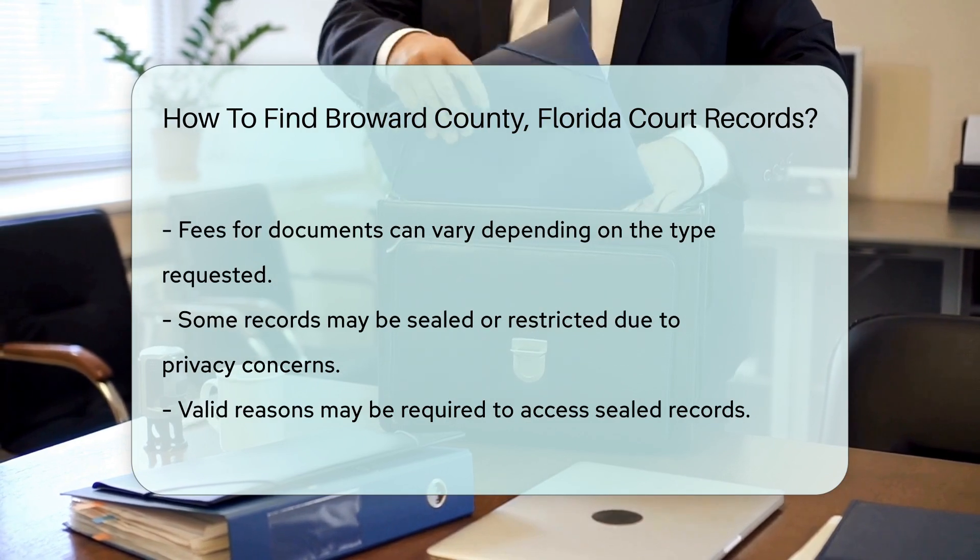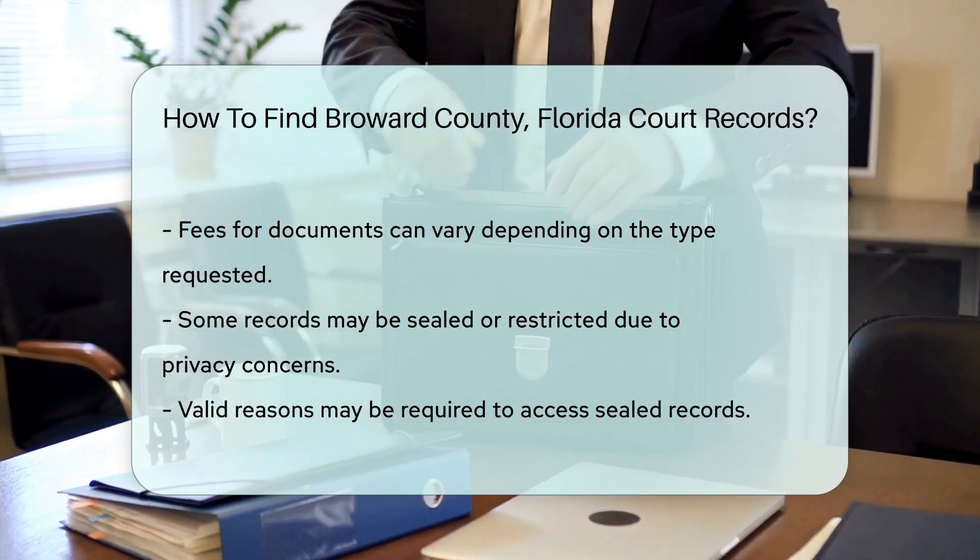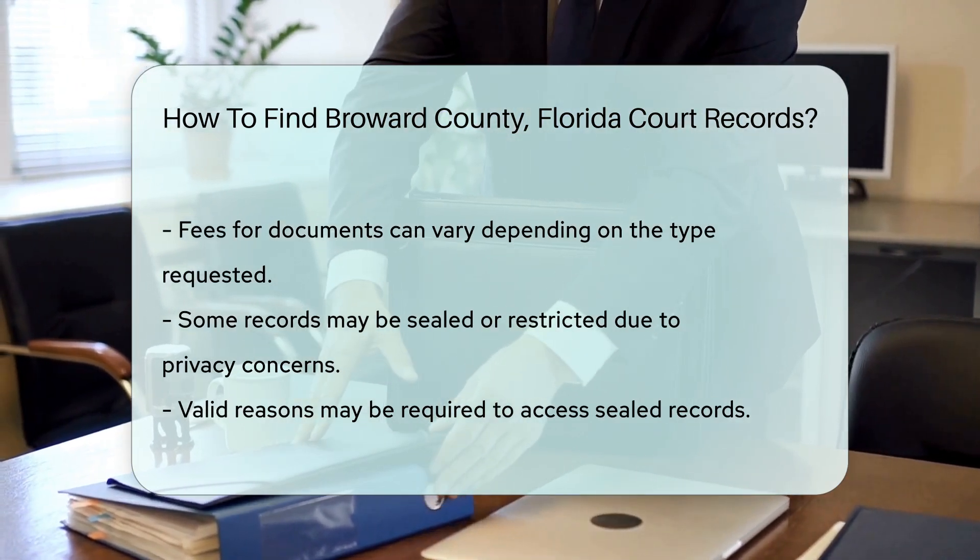Keep in mind that some records may be sealed or restricted due to privacy concerns. In such cases, you may need to provide a valid reason for your request.